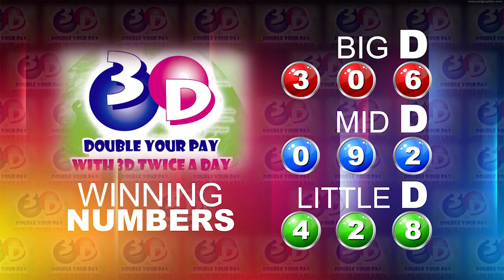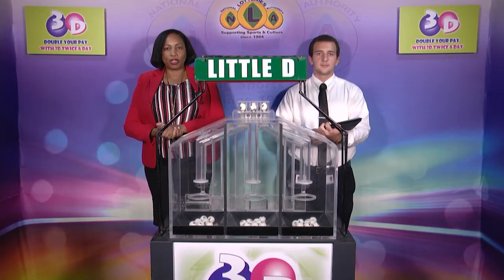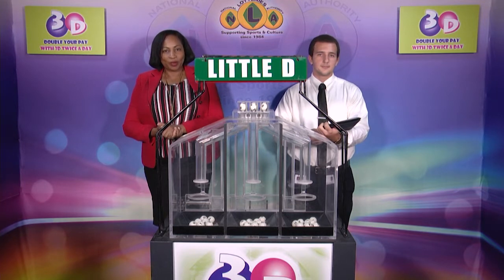I will now recap the winning numbers. The Big D winning number: 3-0-6. The Mid D winning number: 0-9-2. And the Little D winning number: 4-2-8. I'd like to thank you for playing 3D and remind you our next draw is this evening at 9. Remember, you can play with 3D twice per day.